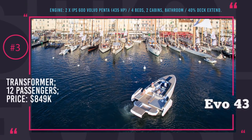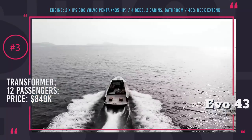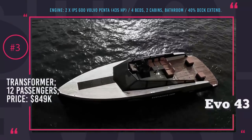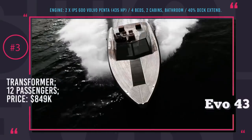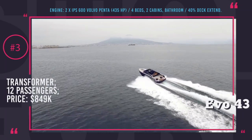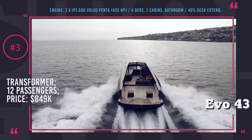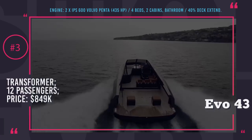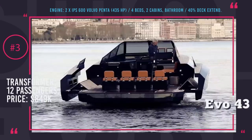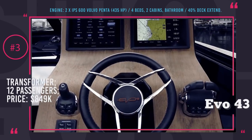EVO 43. The EVO is a fast cruiser yacht with muscular features, minimalistic exterior design, and plenty of posh and luxurious interior features. At first glance, this Italian boat is not different from other ultra-expensive light yachts with her two cabins, four beds, high-quality finishing, and premium components. But wait until the EVO drops anchor and transforms her body by extending it by 40% into a 20-foot-wide platform for sunbathing, diving, and other recreational activities.